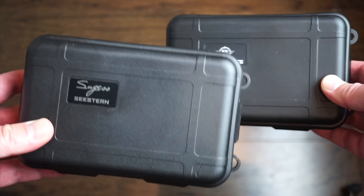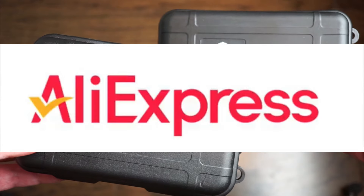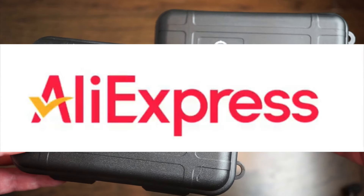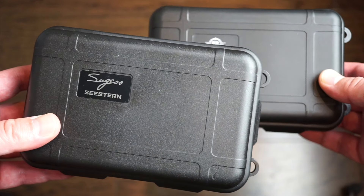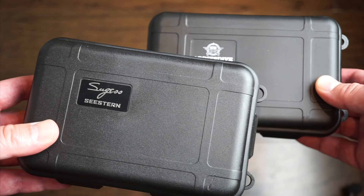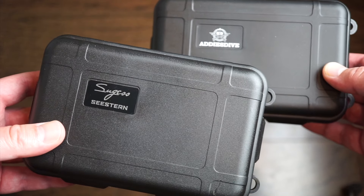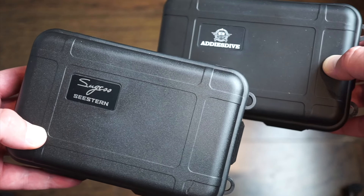Hey guys, welcome back to Watchdiction Watch Reviews. Today in front of me I have two new watches that came in from AliExpress. For those of you who don't know, AliExpress is a platform which has a lot of watches, a lot of men's automatic watches as well, and they offer huge discounts and are overall a great website for shopping for affordable watches.